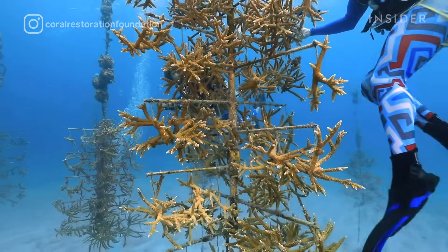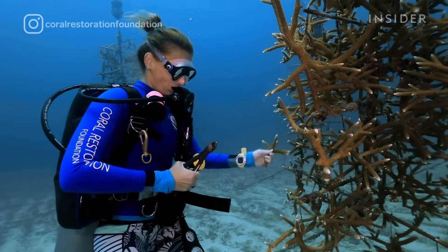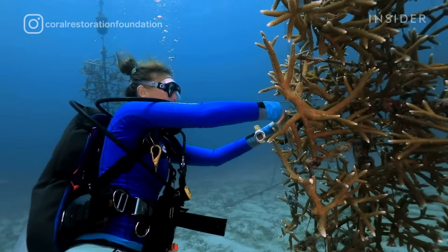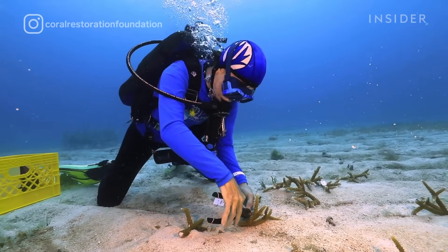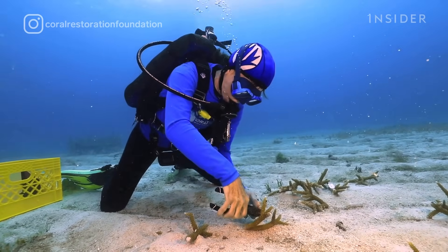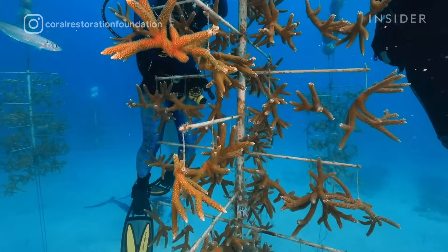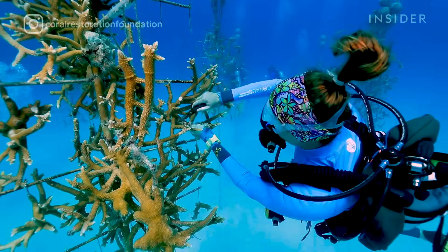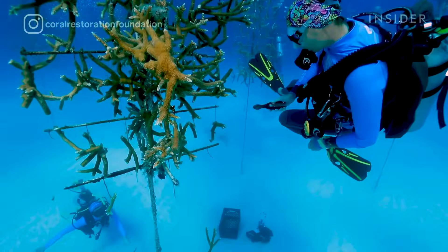We'll go to a coral tree and clip from those individual corals. This takes advantage of a process known as asexual fragmentation — essentially making clones of the original individual. We fragment from the corals on the trees and move them to either new trees to be resuspended and continue growing in the nursery phase, or we fragment from the existing stock and go through a process of harvesting.